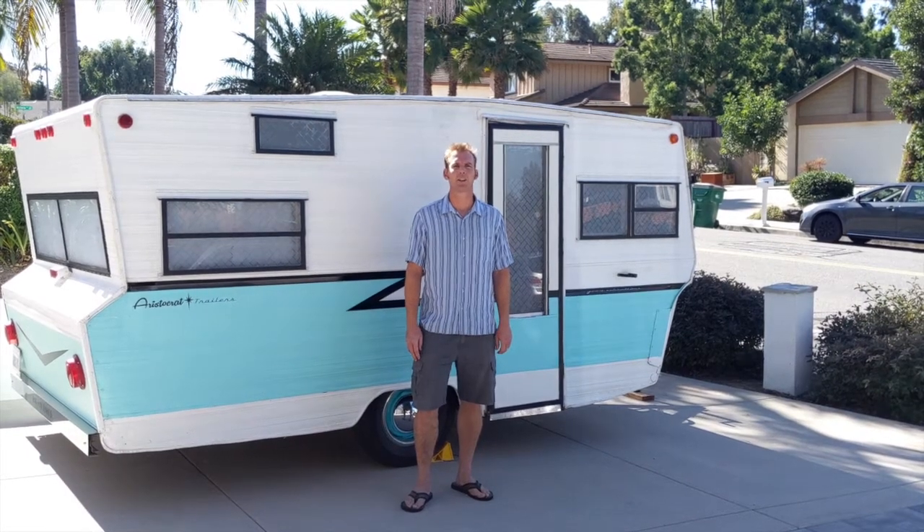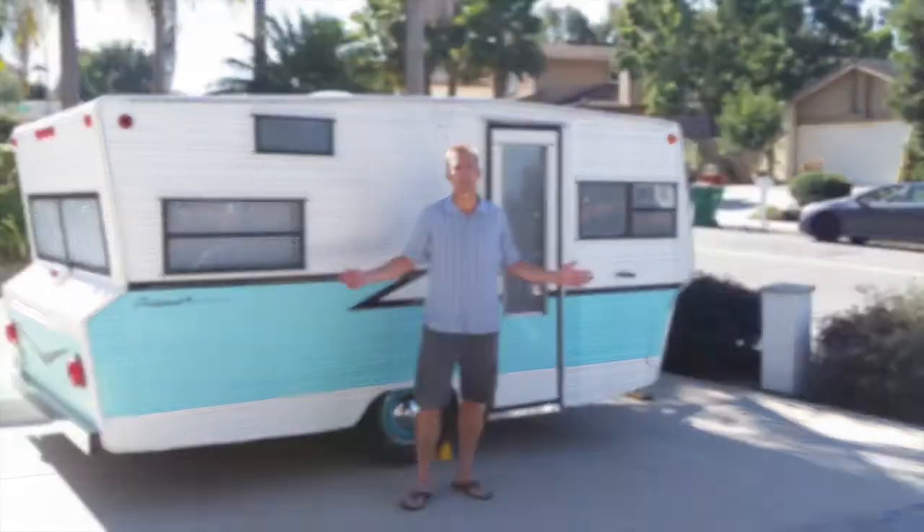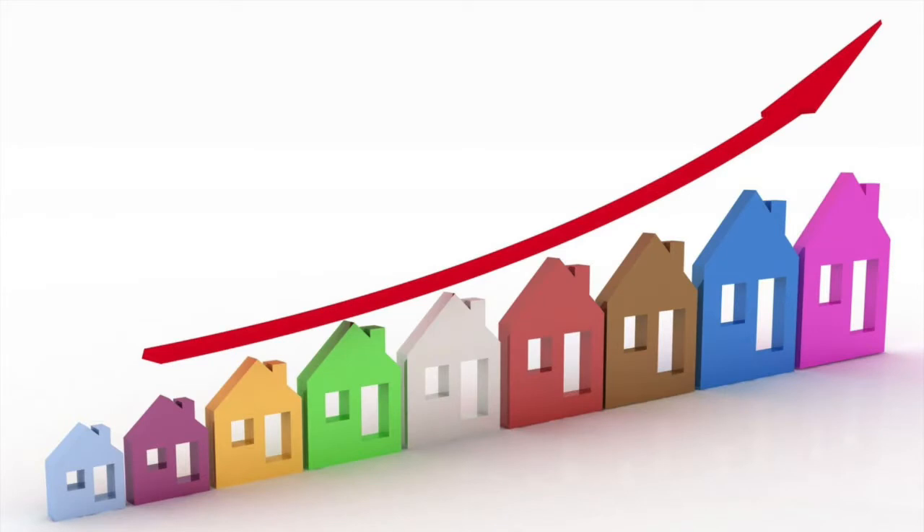Hi, this is Pete. Thanks for taking a look. I'm really excited to show you what I got going on here today. As you know, here in SoCal, our home prices are some of the highest in the nation, making space a premium.